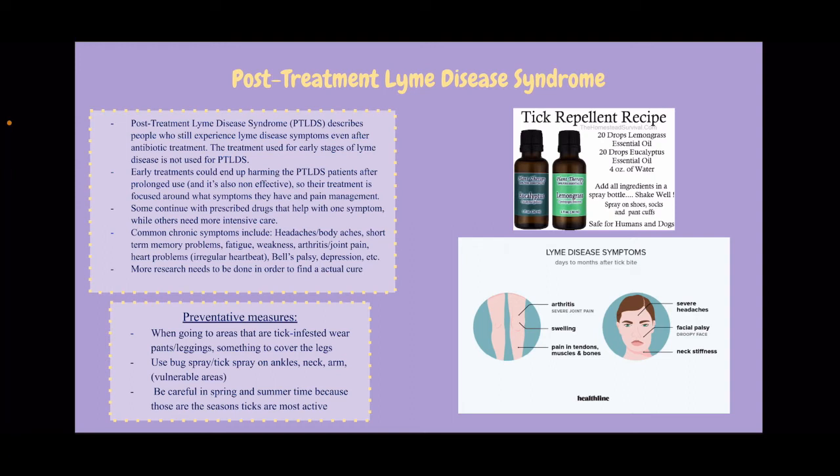Some preventative measures you can take when going to areas that are tick-infested or just wooded or grassy areas: it is best to wear pants, long leggings, or something to cover your legs. You can also use bug spray or tick spray on ankles, the neck, the arms, and any other vulnerable areas. And be careful in the spring and summertime because those are the seasons where ticks are the most active.